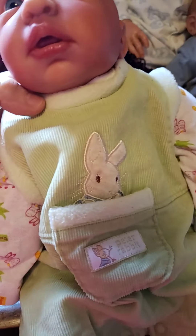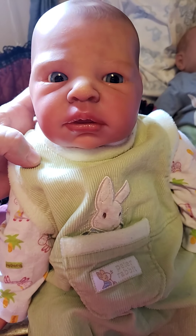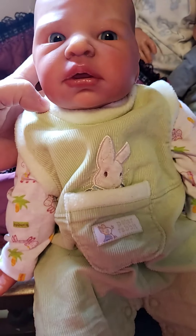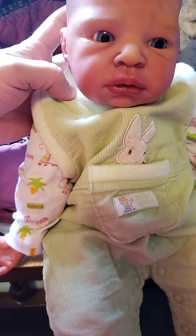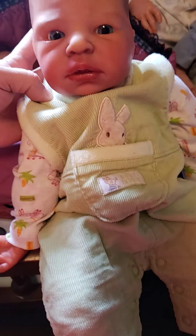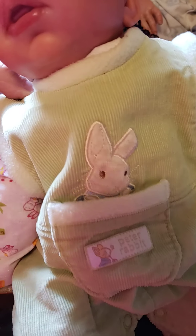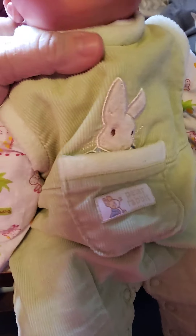Here's my Jamie. He's got on his Peter Rabbit green corduroy romper — a pale green with a white Peter Rabbit coming out of the pocket on the front. He's just precious, I love little Jamie.